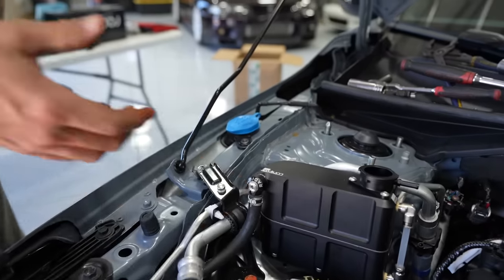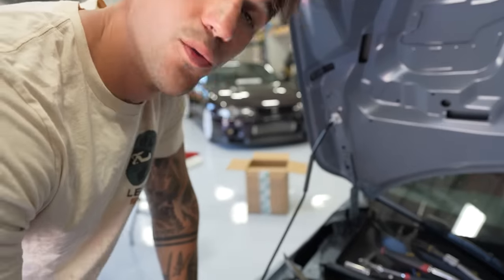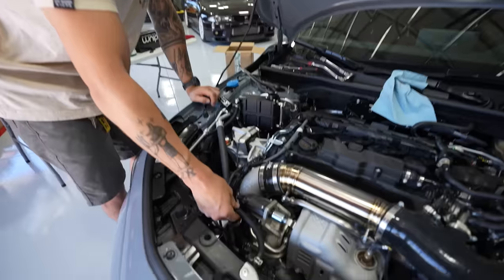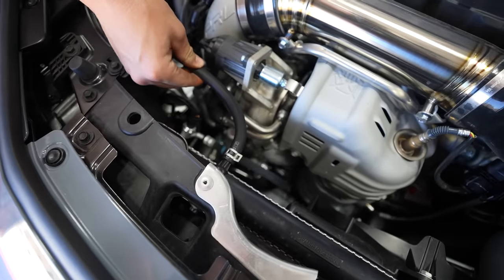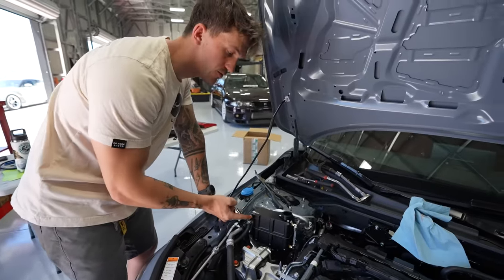The only hose that we had to replace for the billet expansion tank is the one that goes directly to your radiator right here - we replaced it and ran it all the way through here up to this fitting. That's all the lines - it's perfect.